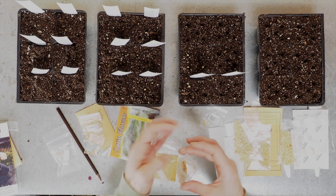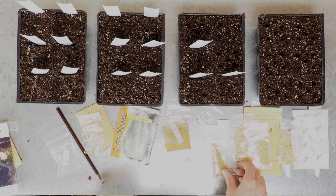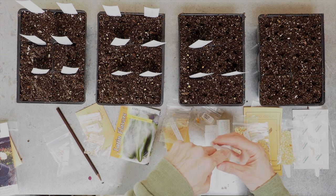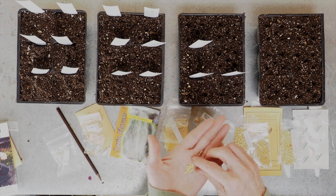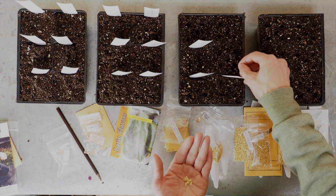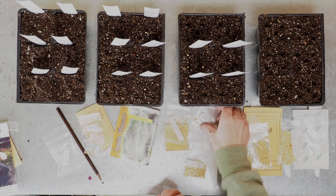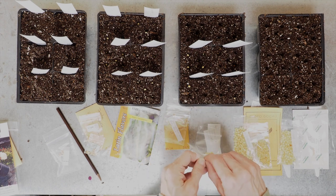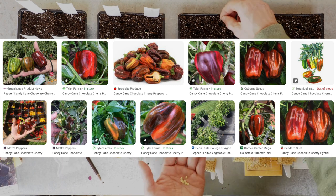I decided not to grow poblanos this year — just those three Mexican varieties. For sweet snacking peppers I'm growing Chloe's Sweet Tangerine, which I've grown for several years and it is probably one of the sweetest peppers I've ever grown. You can't really buy these anywhere — I got them from Timothy Moltrup in the Pepper Lovers community. And then we've got Candy Cane Chocolate Cherry from Matt's Peppers as well. This is a really neat variety with a little bit of striping going on, and it's supposed to be really sweet.